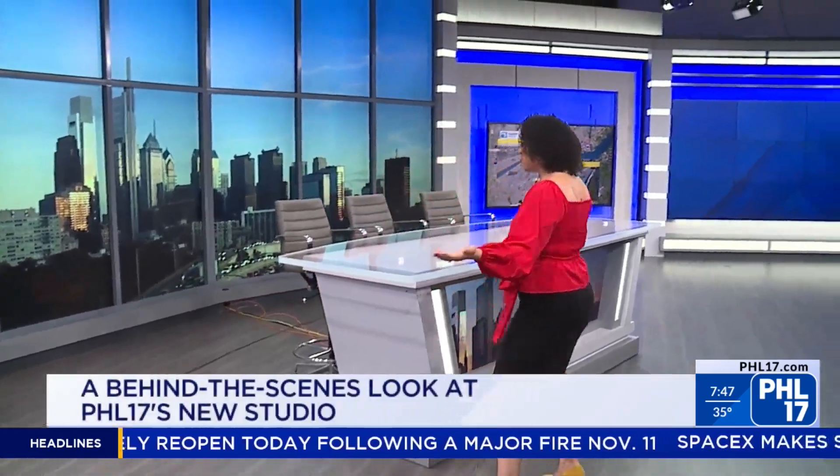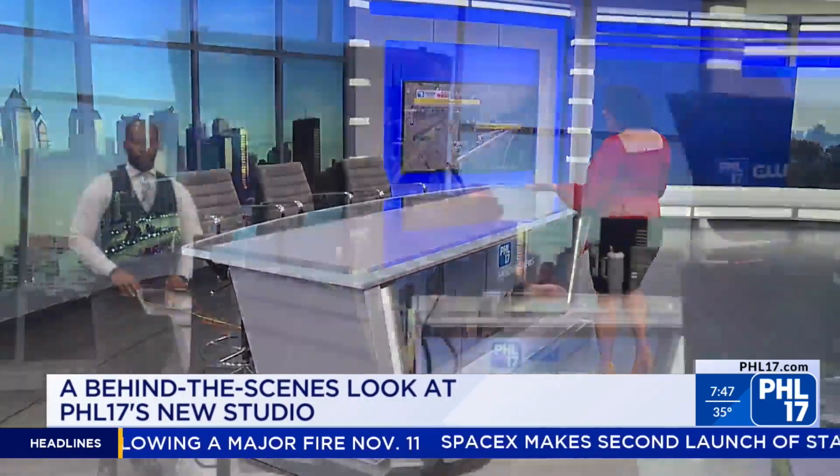Welcome to our brand new PHL 17 studios. 2,700 square feet, 42 different TV monitors, all new LED lighting — it is absolutely gorgeous in here. First and foremost, this is our anchor desk where we'll be doing lots of our news from, and these gorgeous beautiful TV screens behind us.